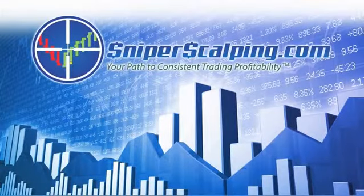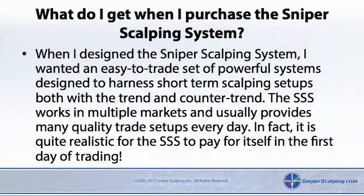What do I get when I purchase the Sniper Scalping System? When I designed the Sniper Scalping System, I wanted an easy-to-trade set of powerful systems designed to harness short-term scalping setups both with the trend and counter-trend. The SSS works in multiple markets and usually provides many quality trade setups every day. In fact, it is quite realistic for the SSS to pay for itself in the first day of trading.